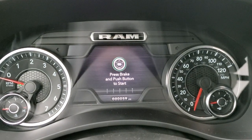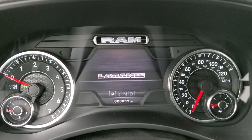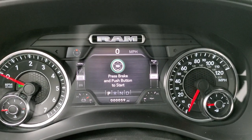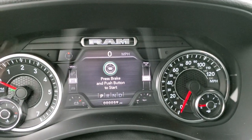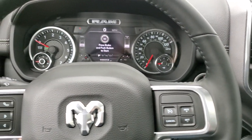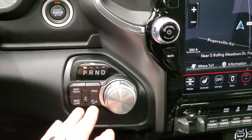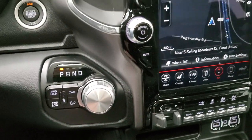Inside, you can see the 7-inch instrument cluster. You get the Laramie animation at startup. You have a compass, digital speedometer, battery voltage, oil temp, and you can change those corners to read whatever you'd like. You get the heated leather-wrapped steering wheel with cruise controls on the right, Bluetooth and information center controls on the left, and audio controls on the back. Push button start, push button four-wheel drive, and the 8-speed automatic transmission.